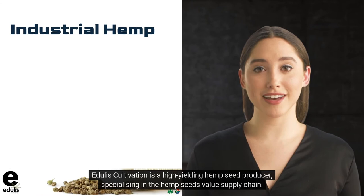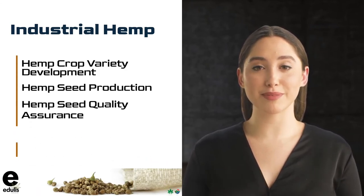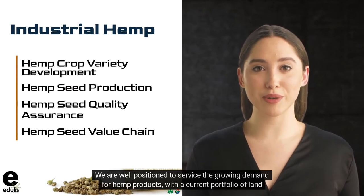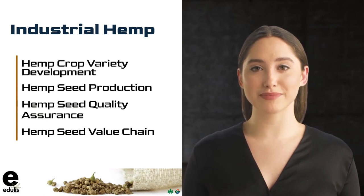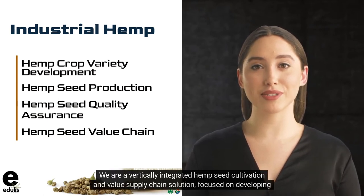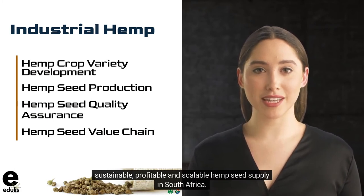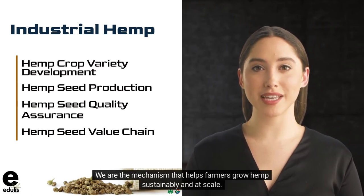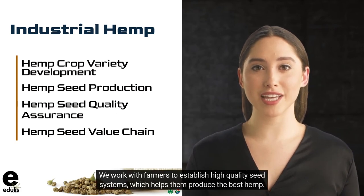Edgley's Cultivation is a high-yielding hemp seed producer, specializing in the hemp seed's value supply chain. We are well-positioned to service the growing demand for hemp products with a current portfolio of land of over 187,000 potential hectares in South Africa. We are a vertically integrated hemp seed cultivation and value supply chain solution, focused on developing sustainable, profitable, and scalable hemp seed supply in South Africa. We are the mechanism that helps farmers grow hemp sustainably and at scale, working with farmers to establish high-quality seed systems which help them produce the best hemp.